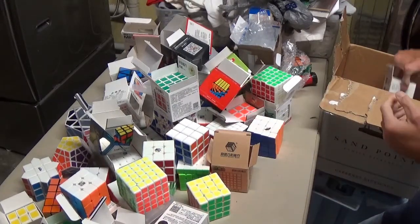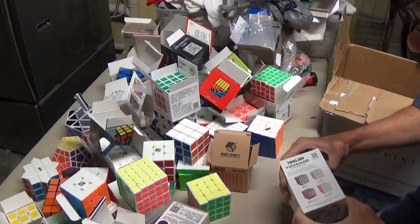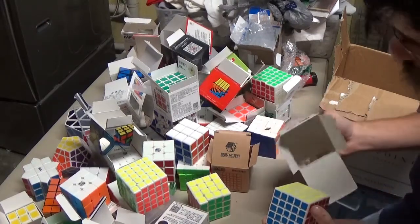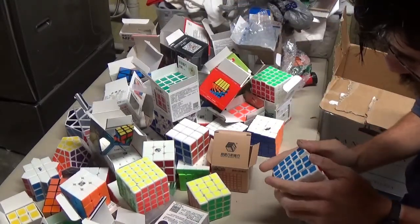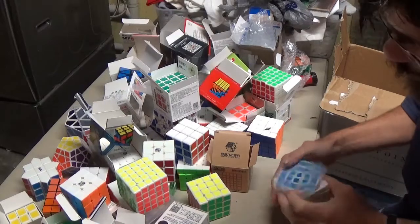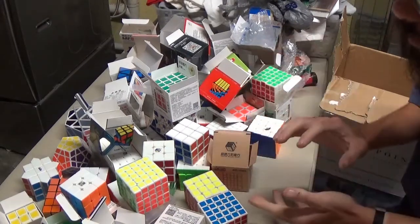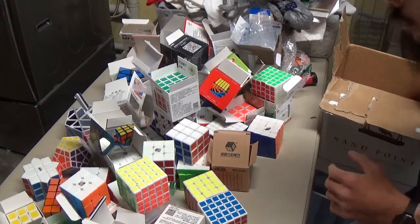Got three more puzzles to go. Here's a Yushin 5x5 box which contains a 5x5 — I don't know if it's the Yushin 5x5, I think it is, I'm not entirely sure. I don't know — half these puzzles I just don't know exactly what model they are, because the seller packs them in random boxes that are not the boxes they originally came in.